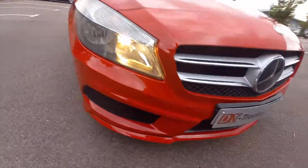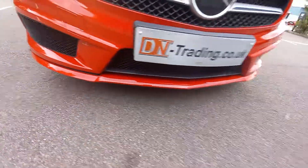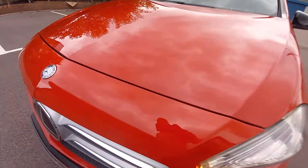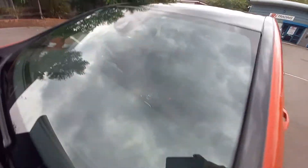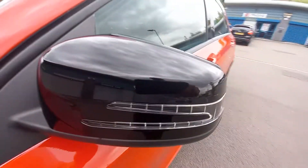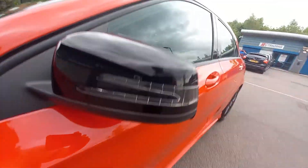The front bumper is in very good condition — no stone chips at all. The bonnet is very good, and the windscreen is very good too — no chips or cracks. It's even got Bosch windscreen wipers. It's got the attention assist package and the rain and light sensor. The wing mirror is immaculate — totally damage-free and scratch-free.